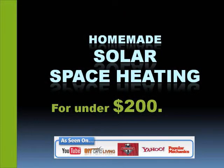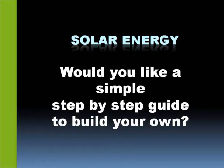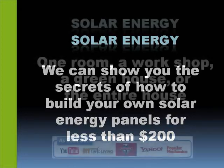I've discovered a homemade solar space heating system that you can have for under $200. Would you like to save literally tens of thousands of dollars off the retail price? Would you like a simple step-by-step guide to building your own solar energy system? Well, we can show you the secrets of how to build your own solar energy panels for less than $200.